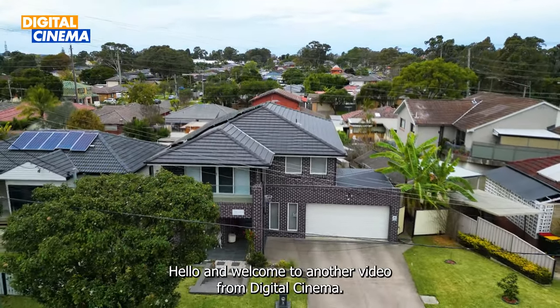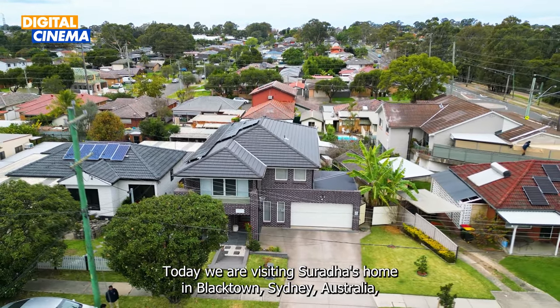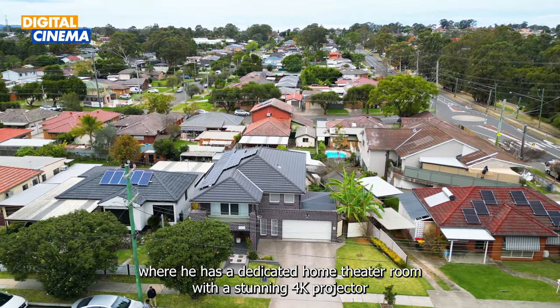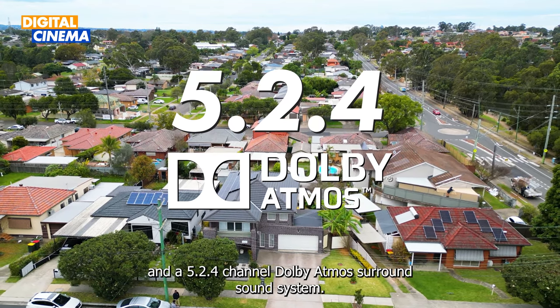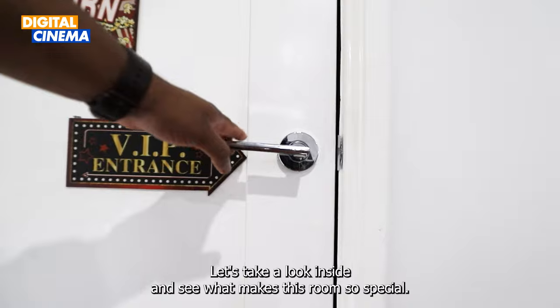Hello and welcome to another video from Digital Cinema. Today we are visiting Surydice's home in Blacktown, Sydney, Australia, where he has a dedicated home theatre room with a stunning 4K projector and a 5.2.4 channel Dolby Atmos surround sound system. Let's take a look inside and see what makes this room so special.